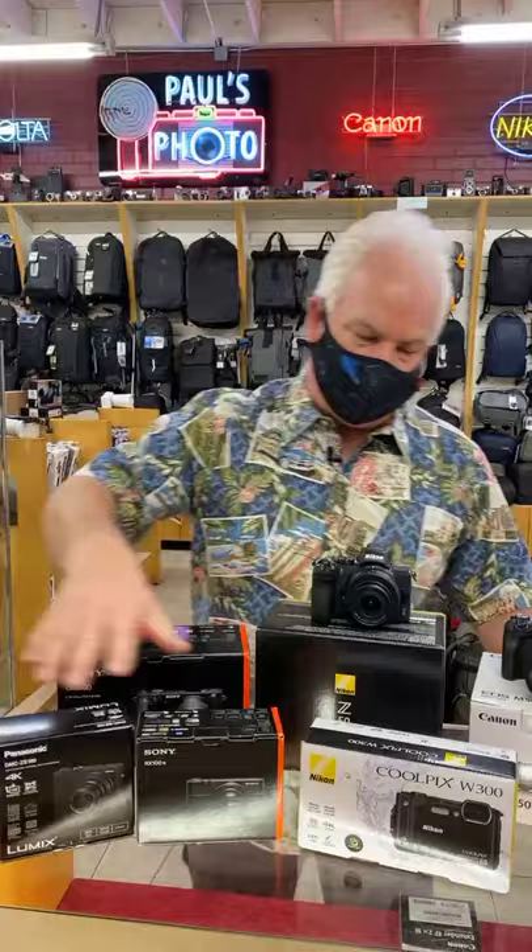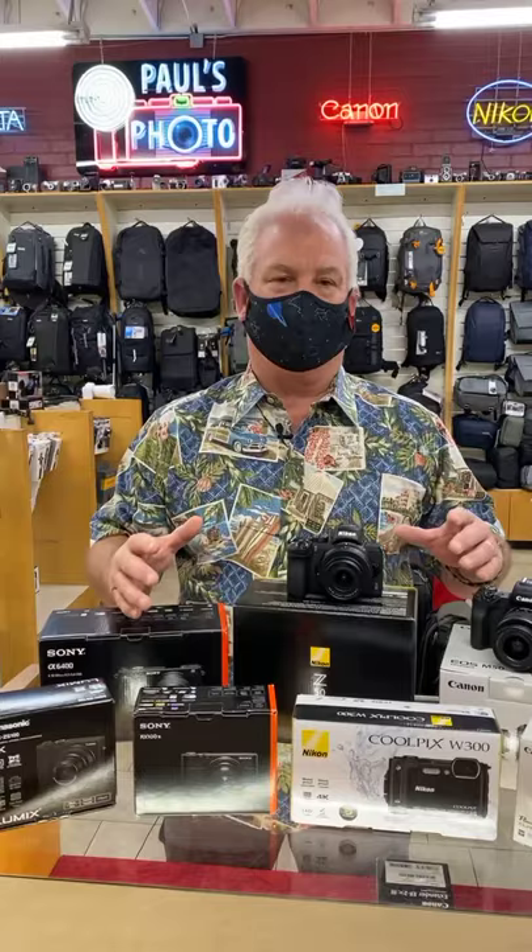The advantage of the small pocket cameras is they take great pictures — better pictures than your cell phone. Now, if you want a camera where you can learn the apertures, learn the shutters, be creative with it, we have to go to an interchangeable lens camera.